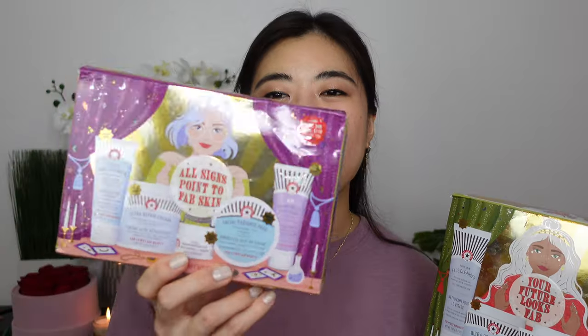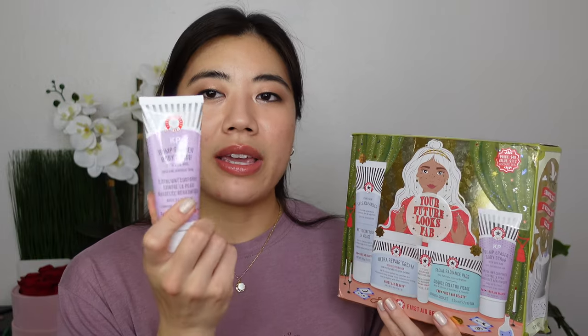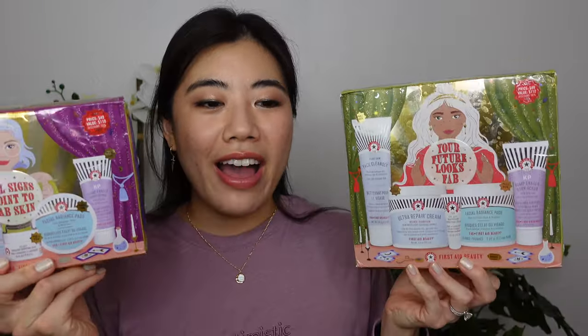Would you believe these are the same price? Both are $49. Do not get the smaller one — the value for the 'Your Future Looks Fab' kit is so much higher. You get a full-size cleanser, full-size Ultra Repair Cream, and a full-size of the Facial Radiance Pads. The travel sizes are at least products I use — a KP Bump Eraser Scrub travel size and a travel-size eye cream, which is appropriate since you use so little of it. The five exact same products are in each kit, just different sizes.